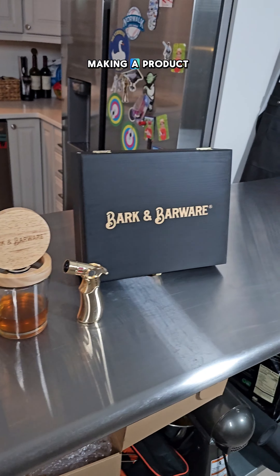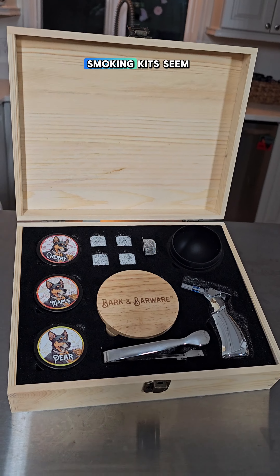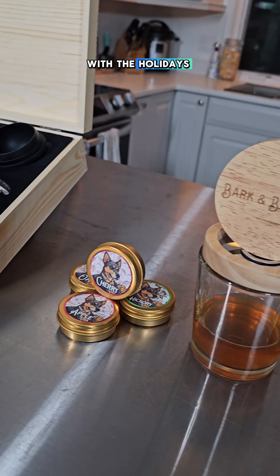Here's how I'm making $500 today, making a product video for this company right here. Cocktail smoking kits seem to be a very popular item right now with the holidays coming up.